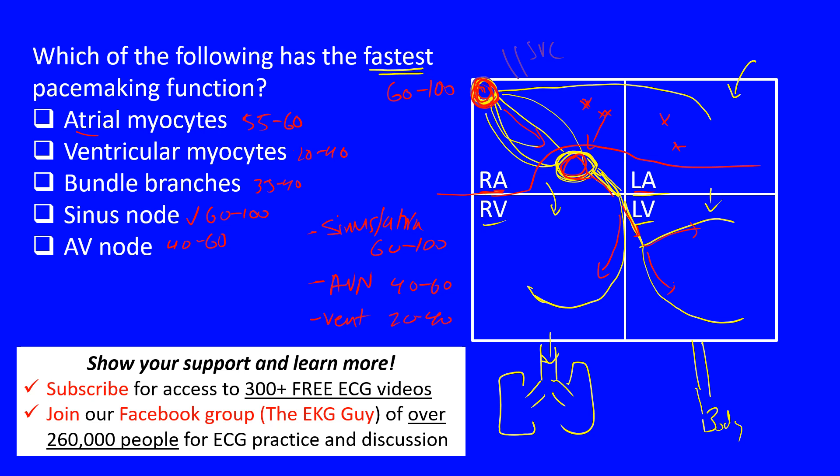This is how we differentiate escape rhythms. For example, in a complete heart block, you may have a junctional escape rhythm at 40 to 60 beats per minute. If the sinus node fails to conduct, an atrial pacemaker may take over, or one from the AV node. If the AV node fails, a rhythm from the His bundle or lower may take over. This is the heart's backup system — but the fastest pacemaker is always coming from the top.